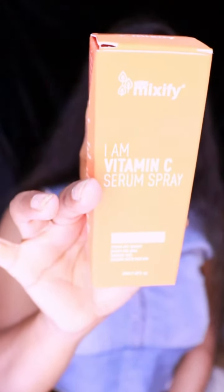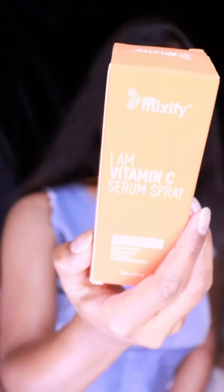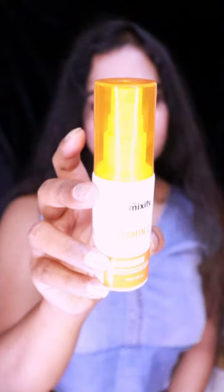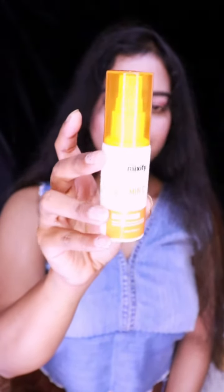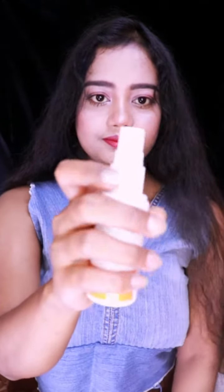The second product is also from Unlock Mixify — the I Am Vitamin C Serum Spray. This face serum gives you an instant skin boost, boosts skin glow, hydrates your skin, and combats dull and tired skin. The inner packaging is so cute — it comes in an orange and white spray bottle. Applying is so easy — just spray on your face.